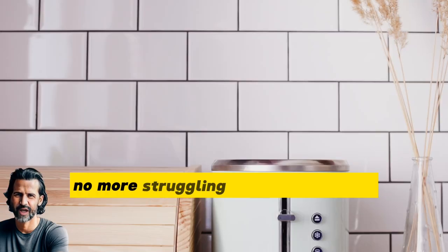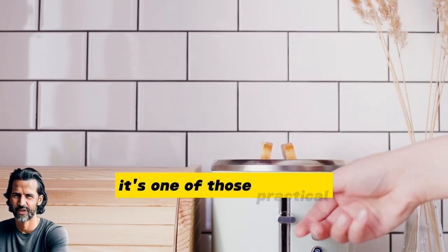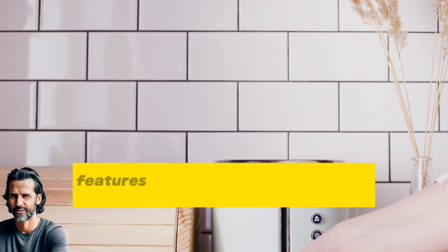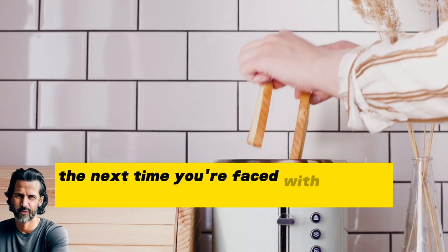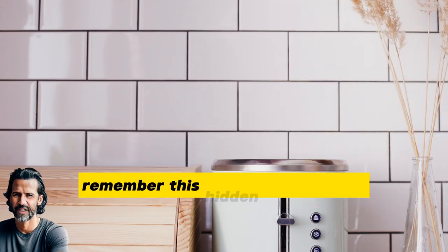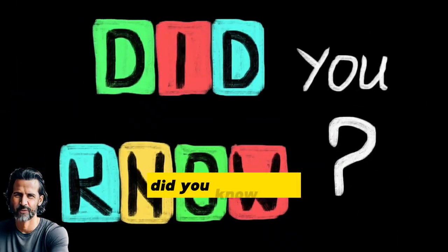No more struggling to get crumbs out or turning your toaster upside down. It's one of those practical, yet often overlooked features that can make your life so much easier. So the next time you're faced with a crumb-filled toaster, remember this hidden drawer trick — your breakfast routine just got a whole lot simpler. Did you know that?